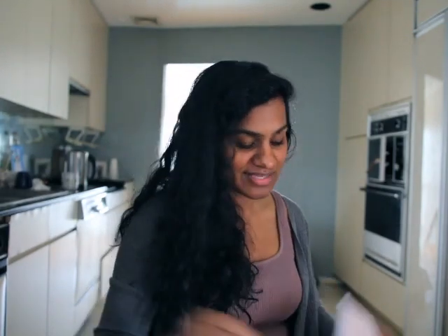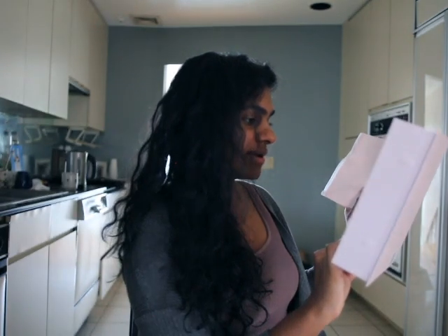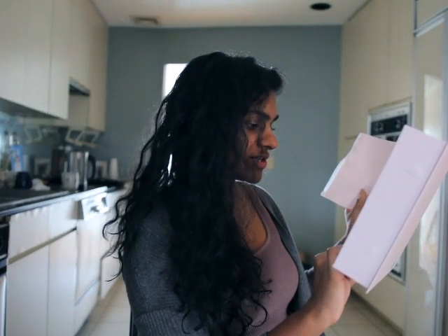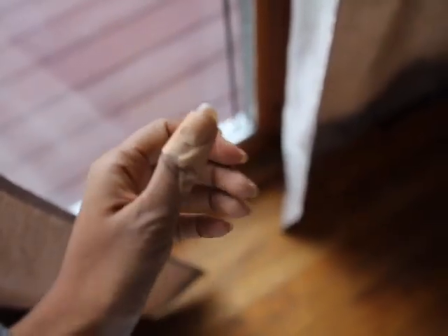So that's the unboxing portion. Now let's go into actually trying this out and having our own little manicure to see how well everything works. The Olive and June method for cutting your nails is cutting 90%, filing 10%.